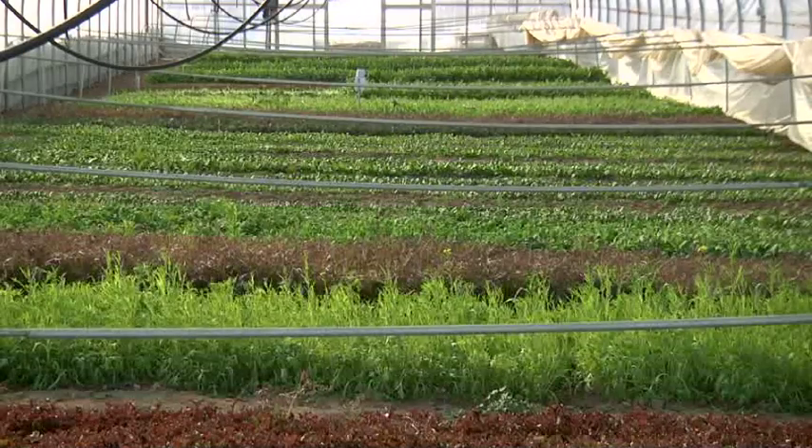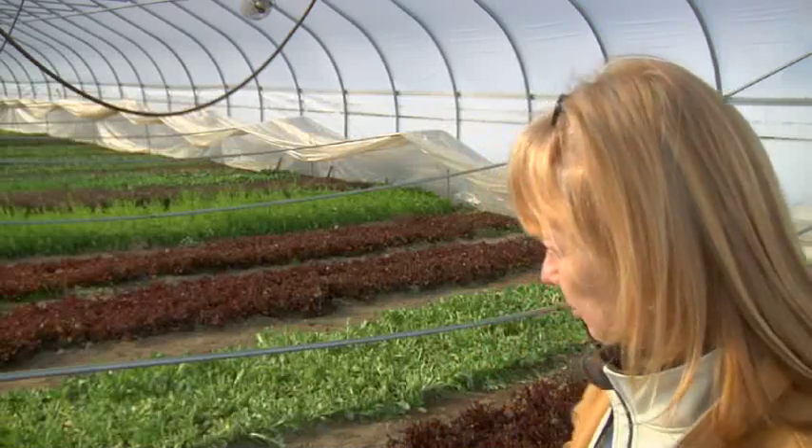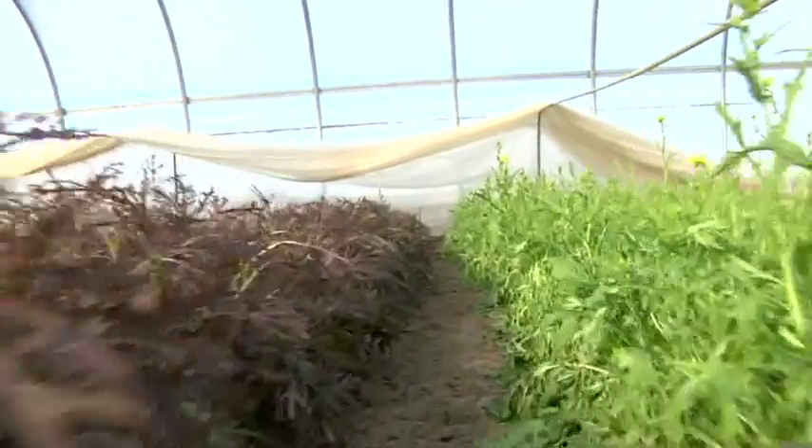We typically at any one time have about eight to ten different solid greens in our mix. This is a mix of red leaf lettuce and mizuna and cilantro and some mustard, and there are some oriental greens in here.